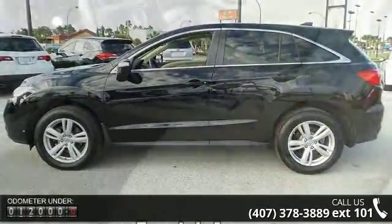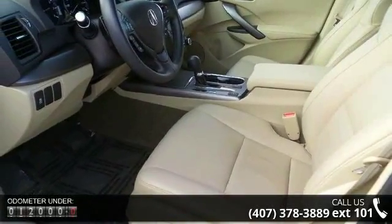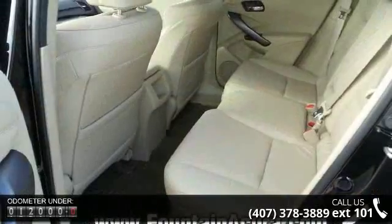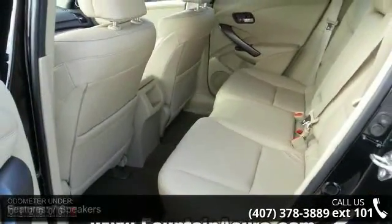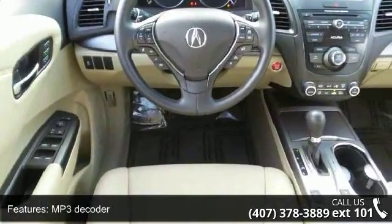Some of the top features included with this vehicle are 7 speakers, MP3 decoder, radio data system, air conditioning, automatic temperature control, rear window defroster, memory seat, power driver seat, power steering, and power windows.